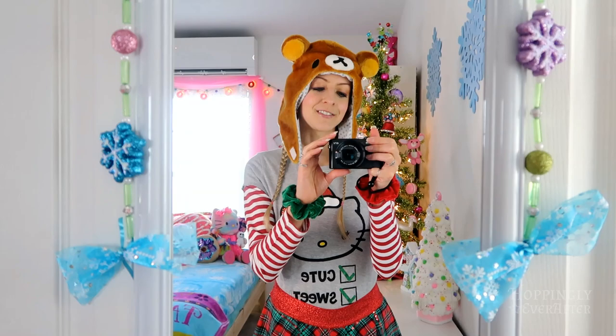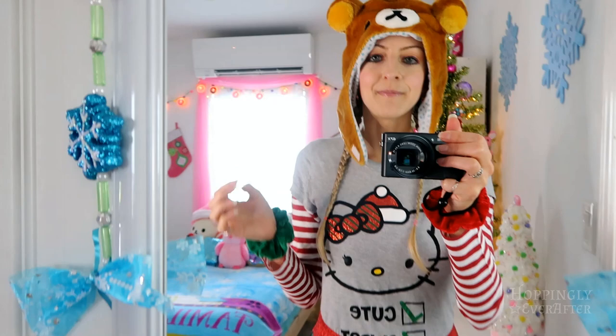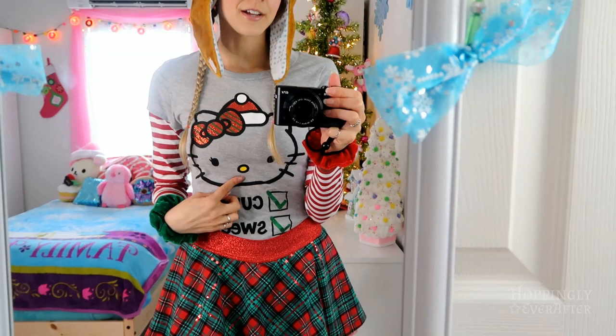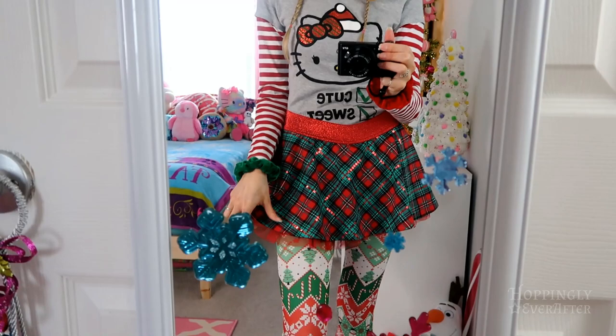Starting off is this hat that my friend Taxonomous gave to me — it was either for my birthday or for Christmas, I don't remember which, but it is adorable. You can attach it down here if it's cold, but I just left it open for now. My earrings are like red and pink peppermint striped — they're candy themed. Then my shirt is a Hello Kitty I found at Goodwill, and it has red and white peppermint striped sleeves which are my favorite thing about it. It has a checkbox that says cute, sweet.